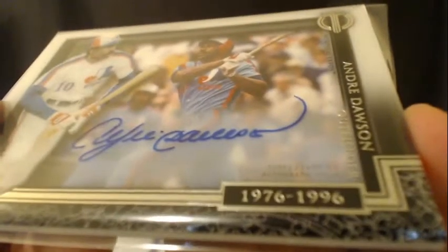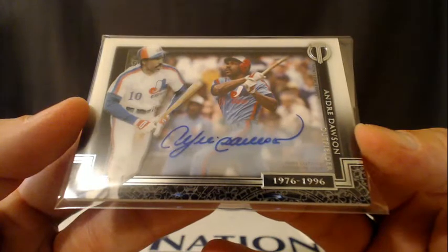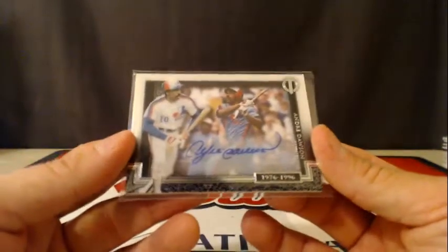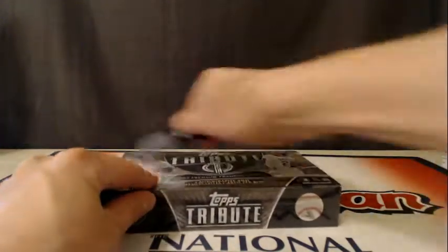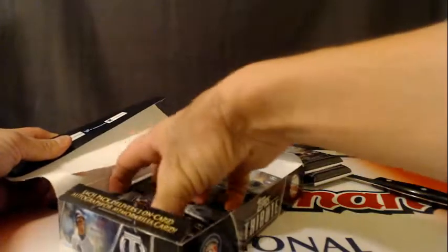That's nice — Andre Dawson going to the Expos slash Nationals. Very cool. That's a nice autograph — look at that auto. Man, they knew how to autograph things back in the day. These kids today just put like a big C on there or something. Some guys just put two marks — it's not even a letter, it's just like a rune.